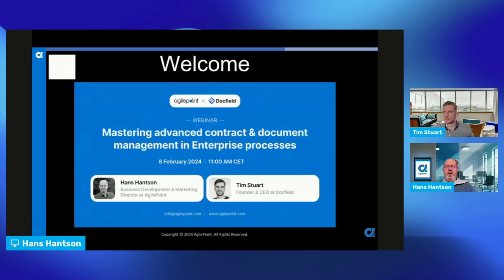Good morning everyone, thank you for joining this webinar about mastering advanced contract and document management in enterprise-centric environments. I want to welcome Tim Stewart, founder and CEO at DocField, who will present with us on this joint webinar. I'm Hans Hansen, Business Development and Marketing Director at AgilePoint EMEA.